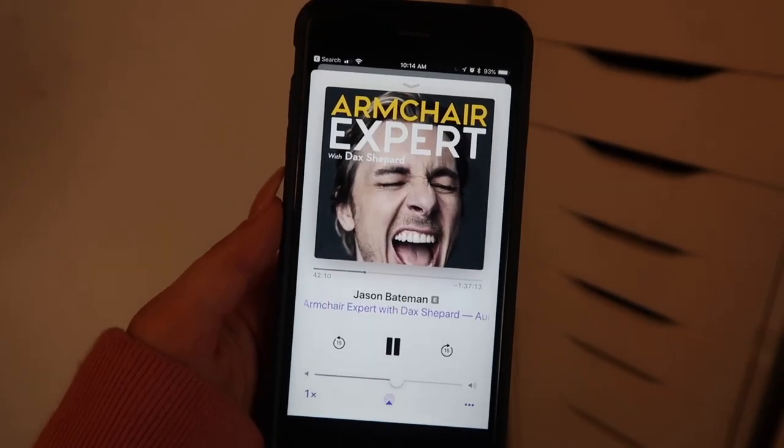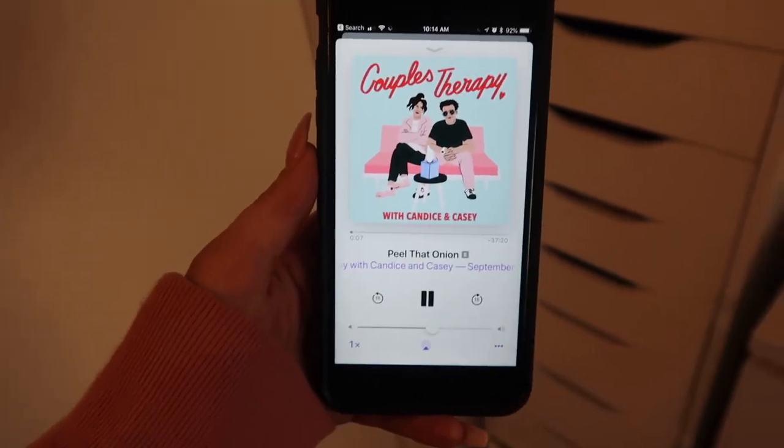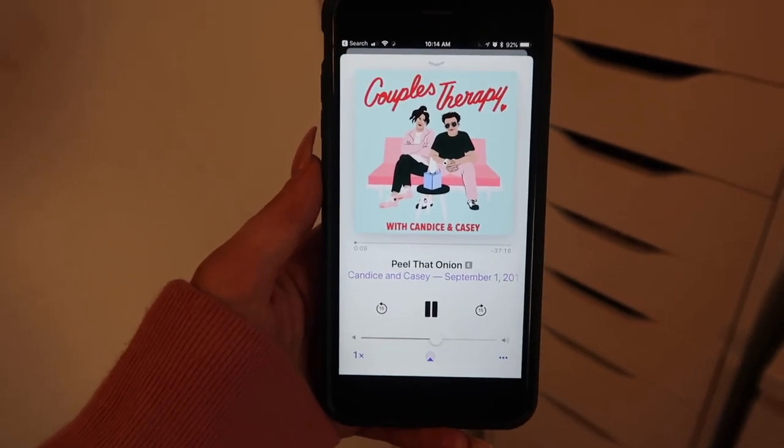Definitely check it out if you haven't. My next one is Armchair Expert with Dax Shepard. This is like a two-hour long podcast and I listen to it every single time. The Seth Rogen episode is my favorite, and then I love Mila Kunis and Ashton Kutcher — those are my top three episodes, but it is so freaking good. I also love Couples Therapy with Candace and Casey Neistat. Amazing, amazing podcast — very funny and also very real. They're not putting up a front. It's just a cool podcast. Definitely recommend listening.